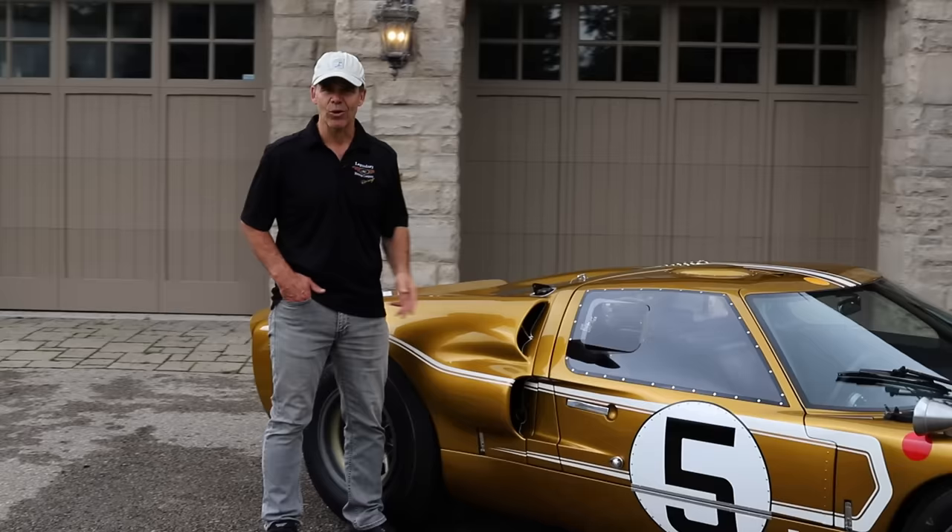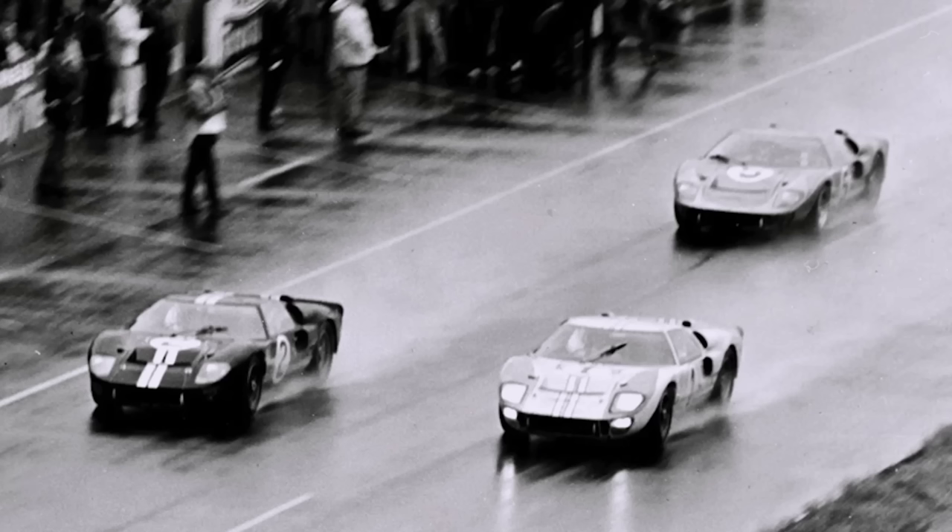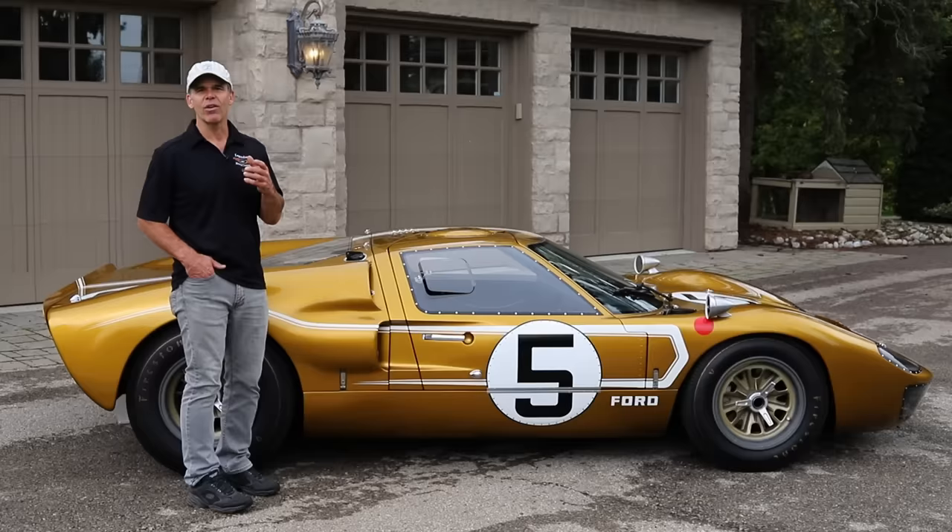They put these engines on the chassis dynos and ran them for 36 hours instead of 24 hours. They ran it through the gears up and down. Ford spared no expense in making sure they were going to win Le Mans. Not only did they win, they finished first, second, and third.